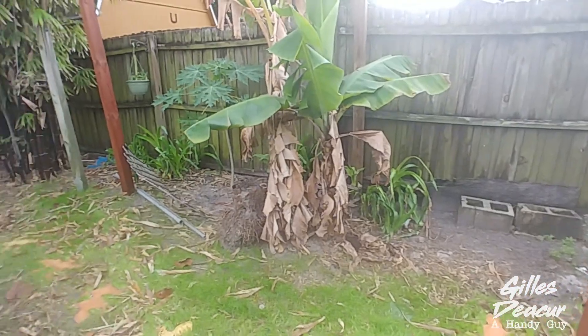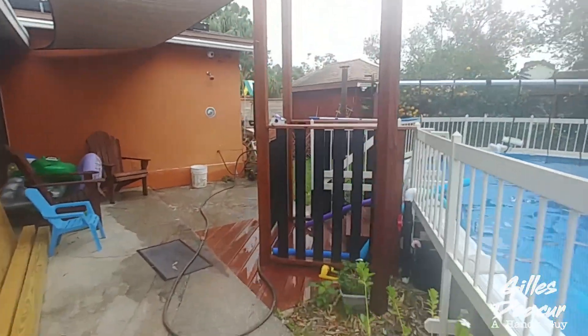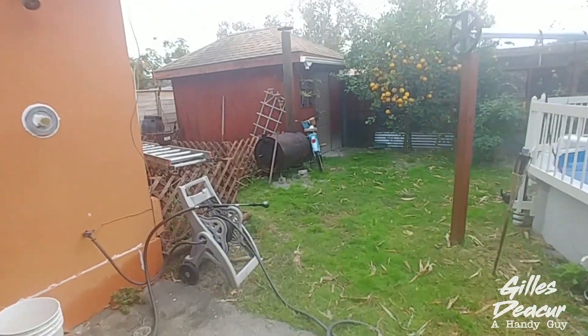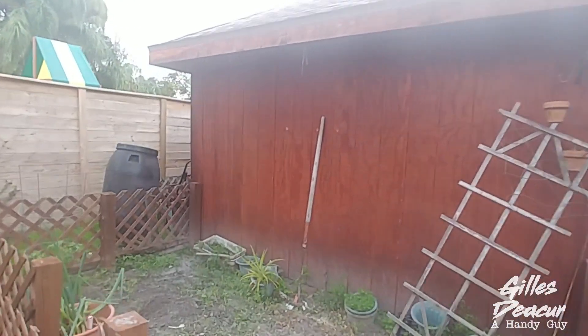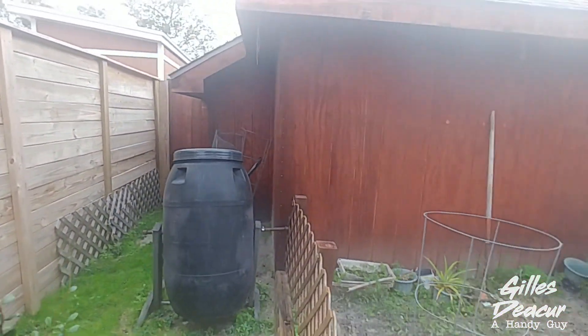Another project I did shortly after we moved in — our shed here. This used to be a metal shed. It was small and rusty. I put a little extension on it so I can put my canoe in there.